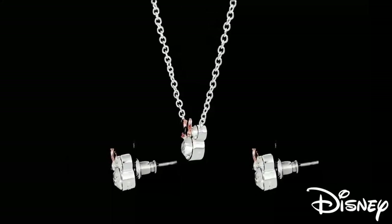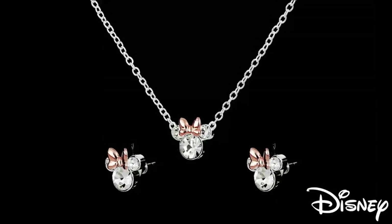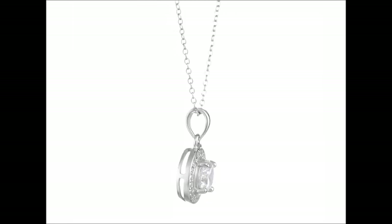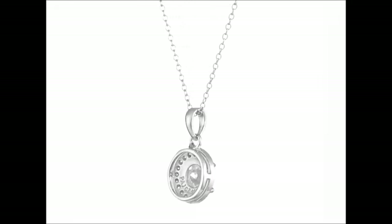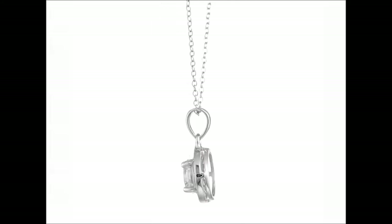Let's start with the breathtaking necklace. The intricate leaf pattern gracefully drapes around the neckline, creating a captivating focal point. The brilliance of the zirconia stones adds a touch of glamour, making it the perfect accessory for any special occasion, especially weddings.